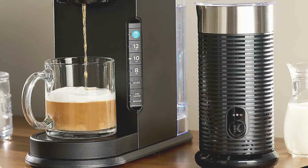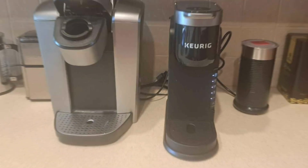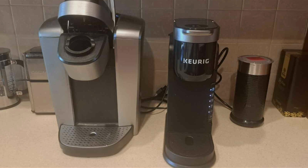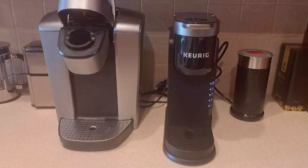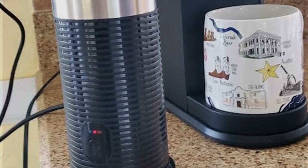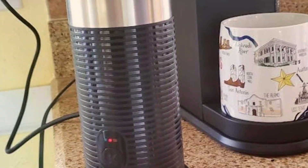Whether you're a coffee enthusiast or simply crave a daily pick-me-up, the Keurig K-Café Barista Bar delivers on both style and substance. Say goodbye to long cafe queues and hello to personalized coffee creations tailored to your taste. Upgrade your home-brewing experience today and indulge in the luxury of gourmet coffee at your fingertips.